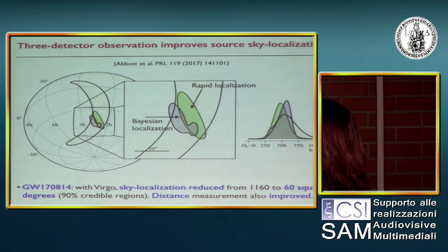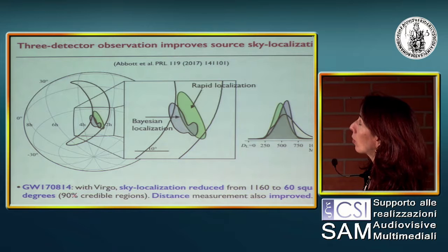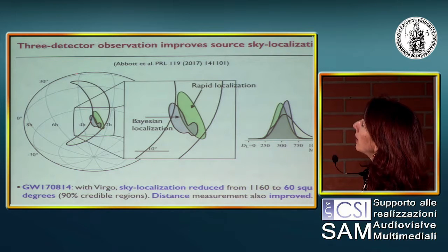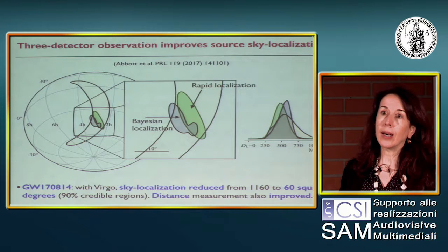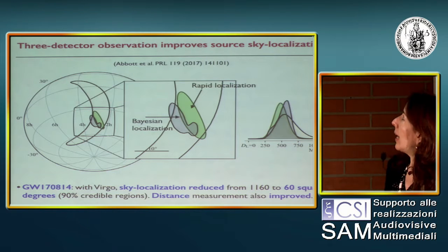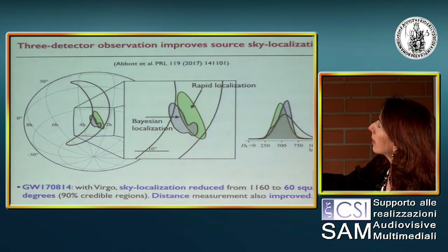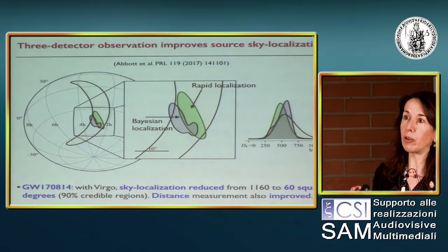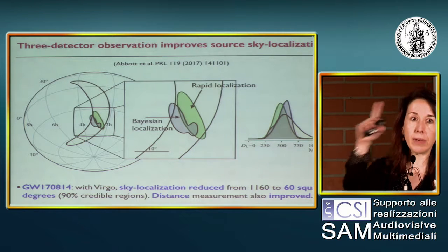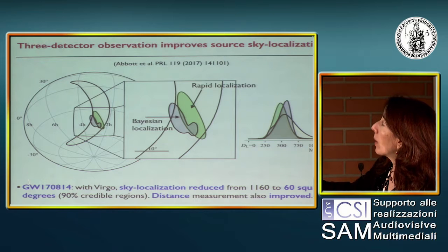This is shown in this plot, about the binary black hole denoted gravitational wave 170814. As you can see, if you have only two detectors, what you can determine is a ring in the sky with triangulation. It's not completely a ring because you also use some information about the waveform amplitude and phase, which breaks the ring and allows you to get this region here.